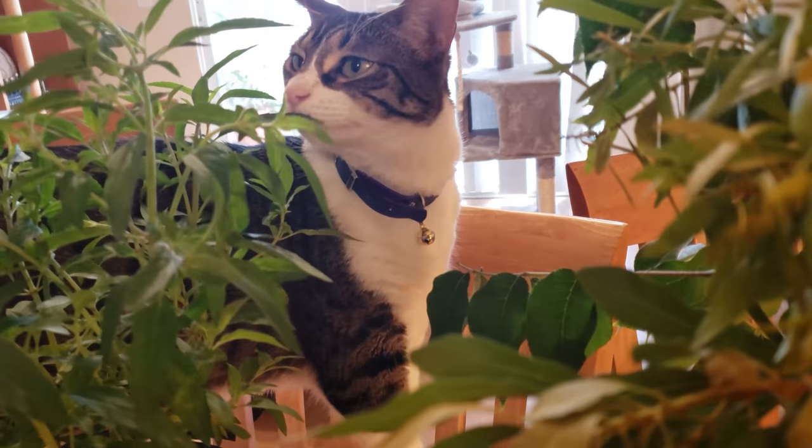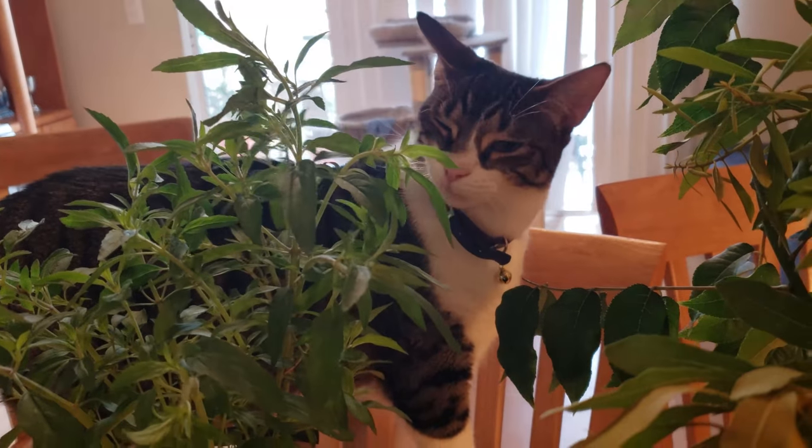But before we can start prepping our ingredients, we're going to head out into the garden and learn about these plants.